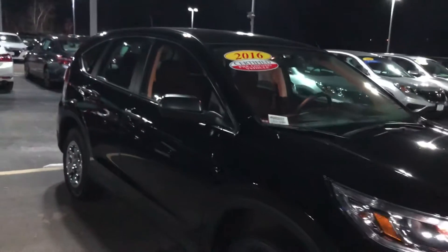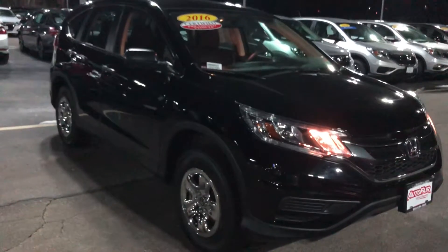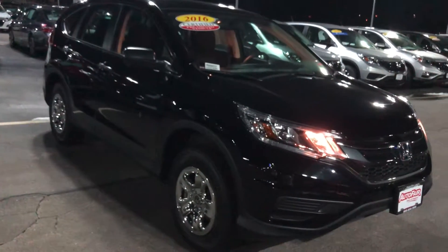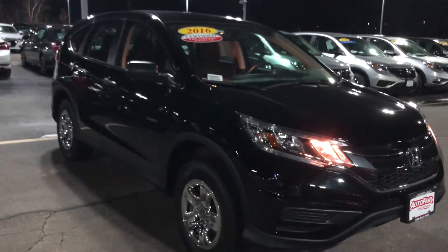If you have any questions at all, definitely feel free to reach out to me at 603-340-7550. I'd be more than happy to show you the vehicle during the daytime and take it for a test drive. Have a great night and happy new year!